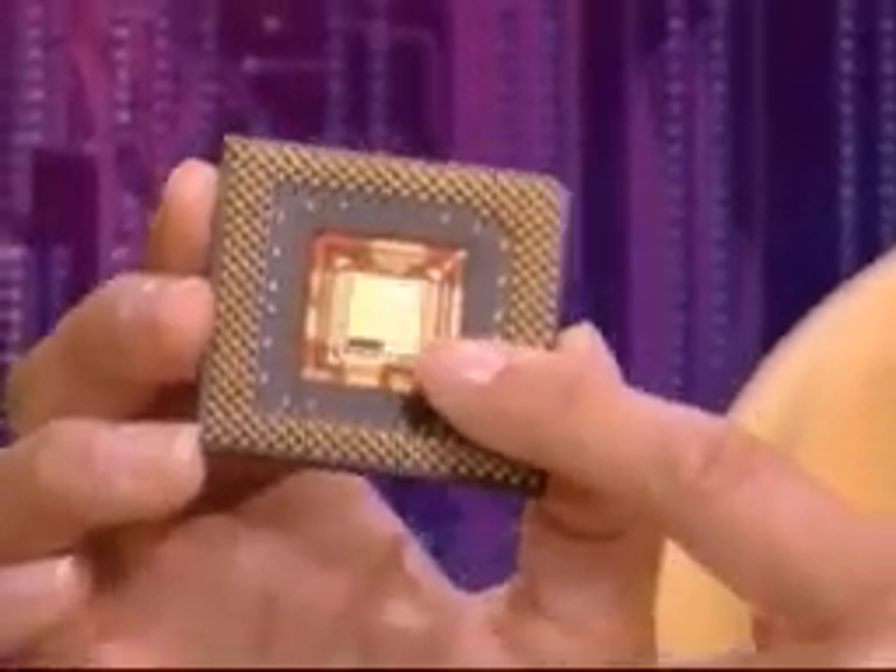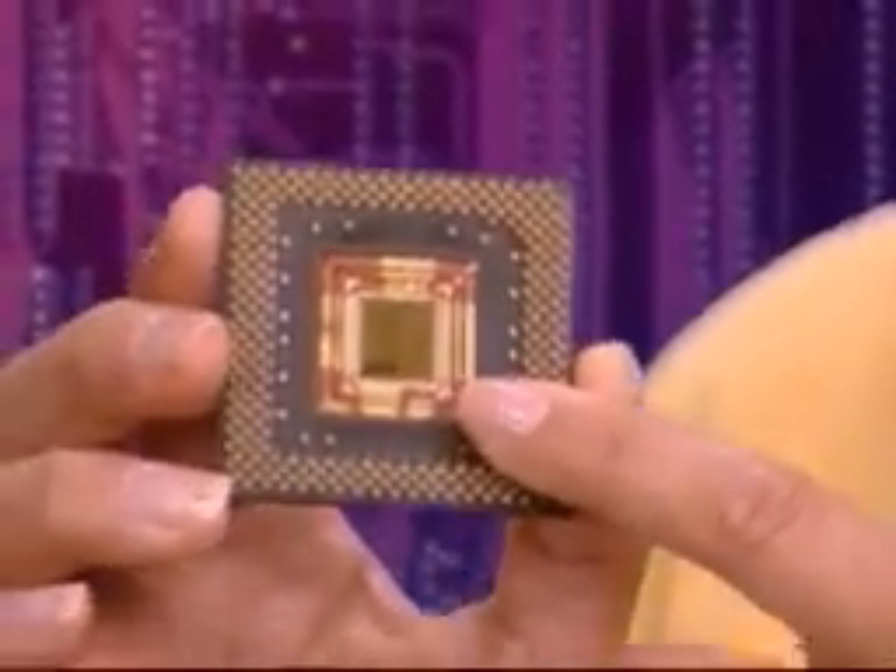The chip in this remote control, for example, can only change a few functions like a television's volume and channel. This is the kind of microprocessor that controls a computer's functions. It's more powerful and flexible than an embedded processor. It can be programmed with many different instructions to perform a variety of tasks, from playing games and word processing to creating art or accessing the Internet.